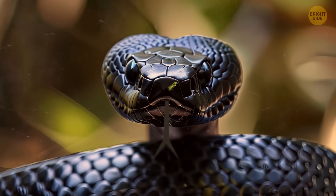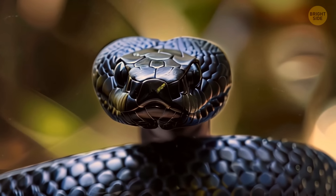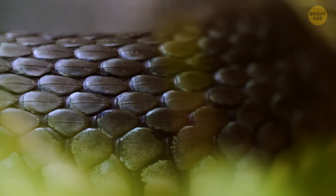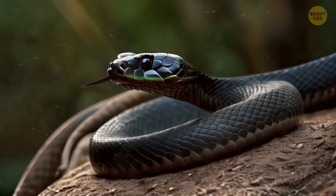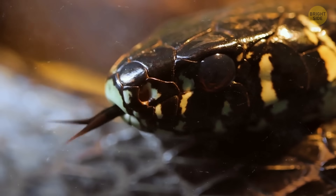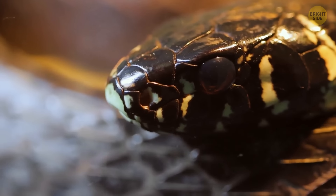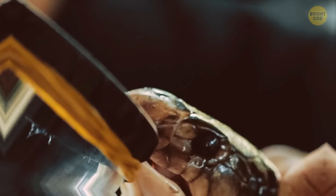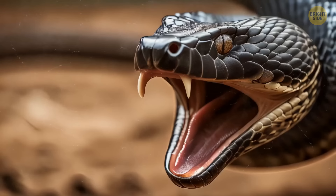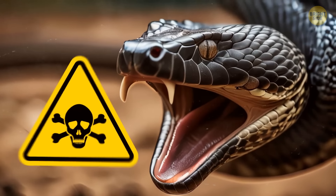This black, ominous-looking snake won't hurt you — it's got no fangs. You may have mistakenly thought it's a black mamba, but it's just a harmless rat snake. There's one main sign that can help you figure out if a snake is really dangerous: unfanged species do not have a venom delivery system, so their bites won't harm you that much. But if you see a snake with fangs, you're in real danger.